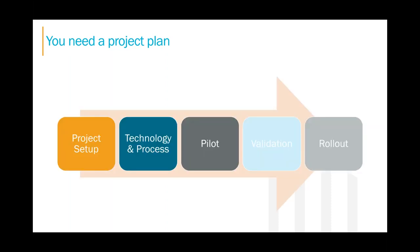To pull all these pieces together, you need a project plan. We've put the vital pieces of the EVV rollout all in one place and will walk you through how to successfully implement EVV for your agency. There are five main areas: project setup, technology and process, pilot, validation, and rollout.